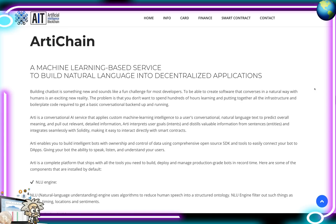Arti interprets user goals like intents and distills valuable information from sentences like entities, integrating seamlessly with Solidity to make it easy to interact directly with smart contracts. Arti enables you to build intelligent bots with ownership and control of data using comprehensive open-source SDK tools, easily connecting your bot to decentralized apps — giving your bot the ability to speak, listen, and understand users. Arti is a complete platform with all the tools to build, deploy, and manage production-grade bots in record time.